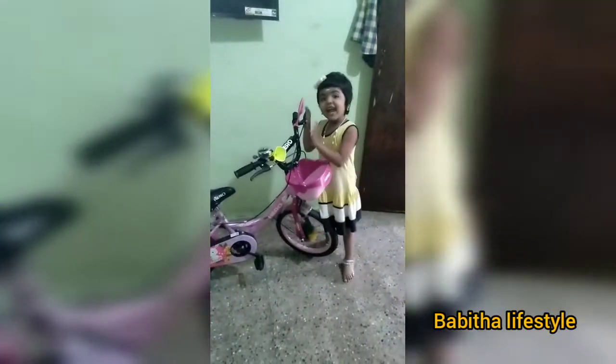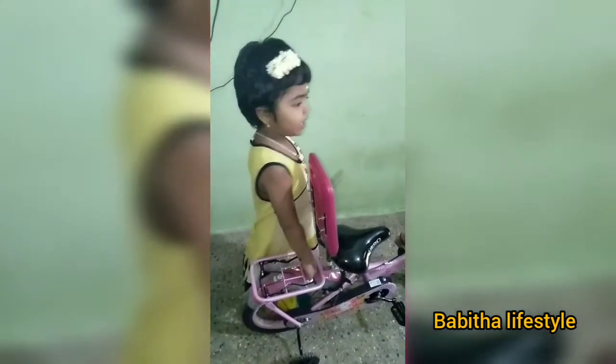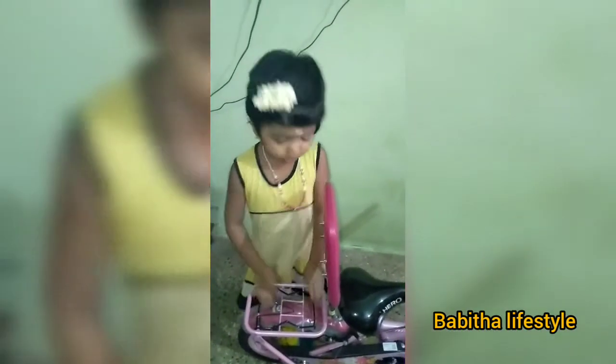I am going to bring a bag for me. This is the bag. We are going to bring a bag.